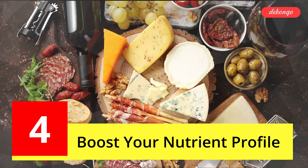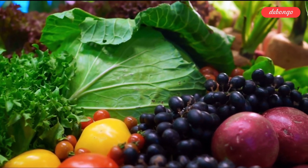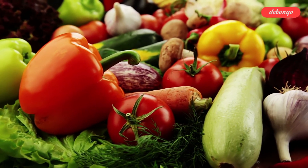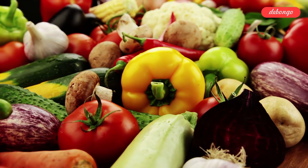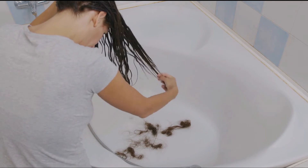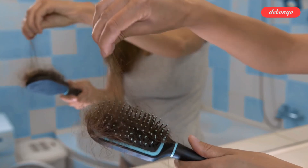Tip 4: Boost Your Nutrient Profile. Vitamins, minerals, and fatty acids are particularly important for your general health and also contribute to the energy needed for hair growth. This includes Biotin, Vitamin C, Vitamin D, Vitamin E, Iron, Omega-3, and Omega-6. Taking omega-3 and omega-6 supplements for 6 months, according to a trusted source study, can help prevent hair loss. The zinc content in the blood may also be lower than normal; lower levels of this mineral have been linked to hair loss.